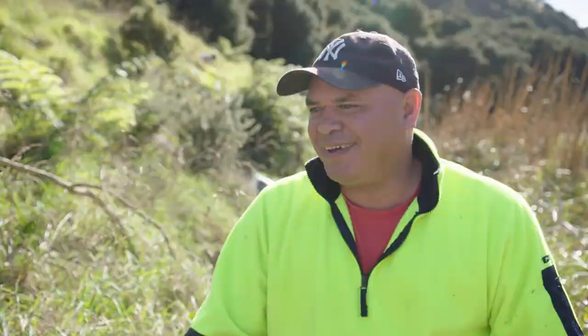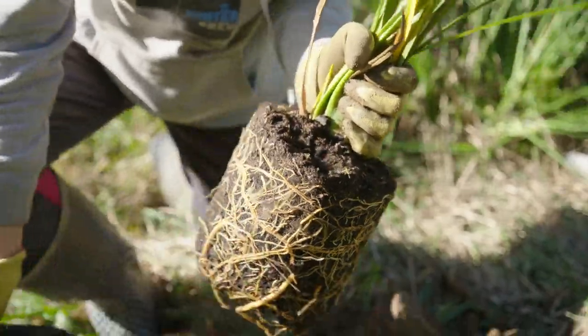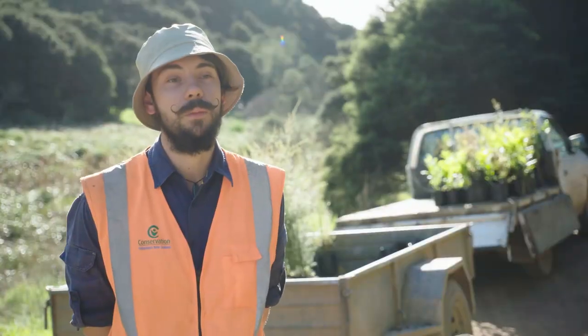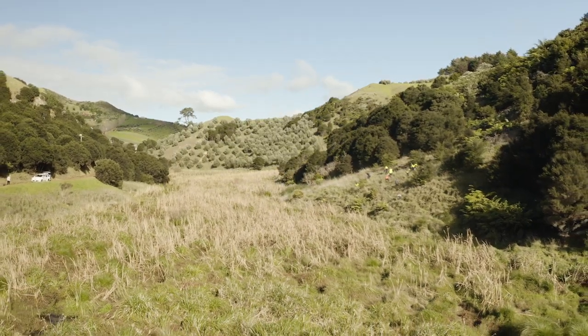What an awesome view — who wouldn't want to be out here in the fresh air? Nice little tī kōuka cabbage tree. I hope this is just the beginning of a lot of these sorts of projects — secure the riparian zone and get a lot more life back to the waterways. It's going to look so beautiful. It really gives me a lot of joy. It's going to be a native forest, and the giant kōkopu will like that sort of habitat and hopefully they're going to thrive.